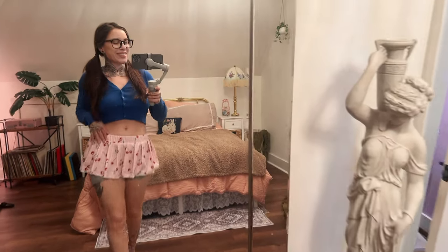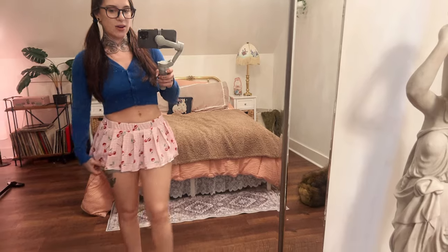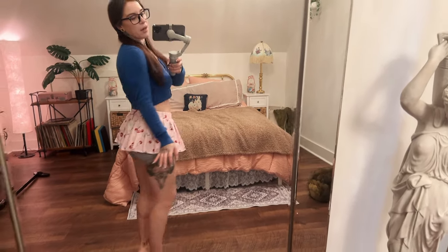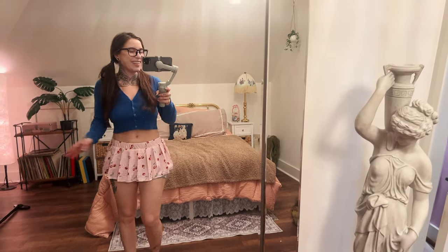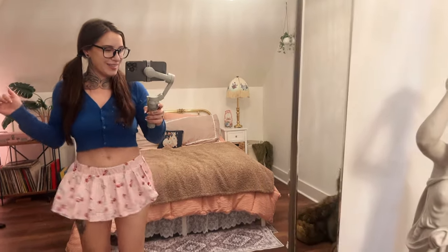Hey guys, today I'm gonna show you this skirt from Amazon. They just came out with this little cherry print. I am wearing some biker shorts underneath here so we can stay modest, but I wanted to show you how cheeky the back was without showing you everything. This cherry print is so cute.